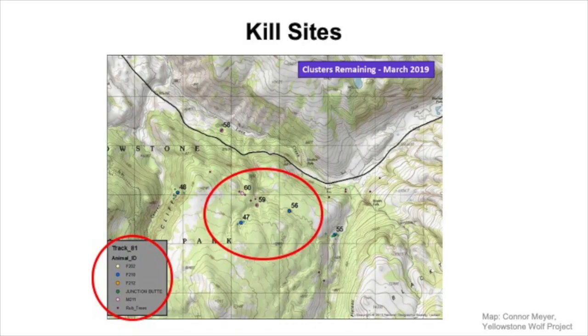This is a map of GPS clusters — actually one that we used in the field in Yellowstone. We would make these maps every day. Those points — 60, 47, 59, 56 — are all GPS point clusters which we think might be a kill. But we need to know for sure, so we hike out to them.